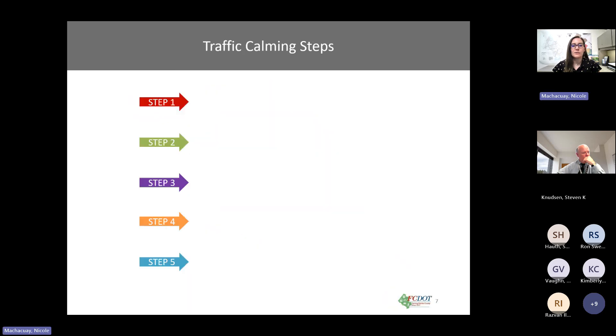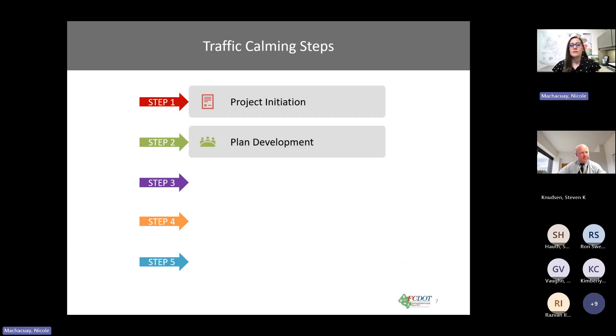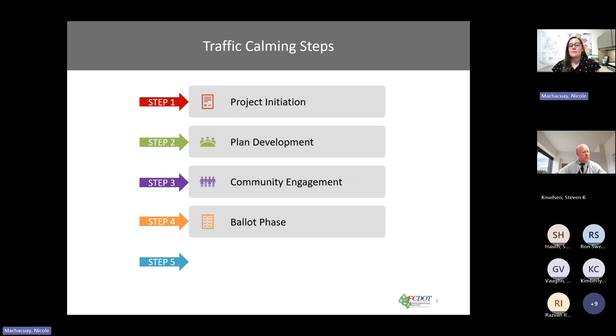The traffic calming program can be broken into five steps. Step one is project initiation. Step two is plan development. Step three is community engagement. Step four is ballot phase. And the final step, step five, is project installation.